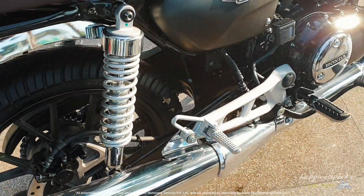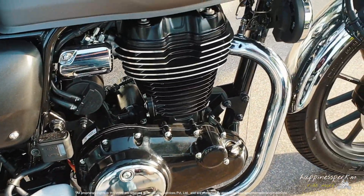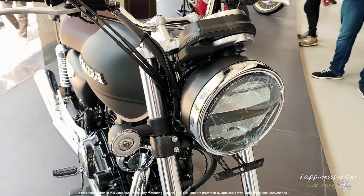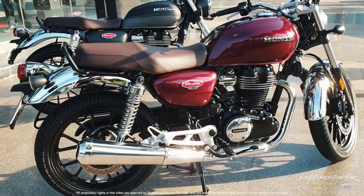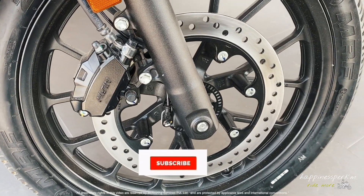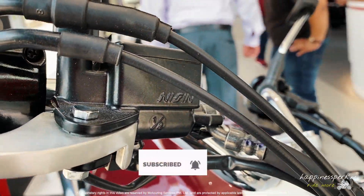The wheels are alloy, so all your tubeless nightmares are gone — the tires are entirely tubeless. The matte gray looks great to me, and the brown seat in both the Deluxe Pro and Deluxe variants is a fabulous addition. All in all, this is a fabulous motorcycle — it is very beautiful, much better than the Classic 350 to me.